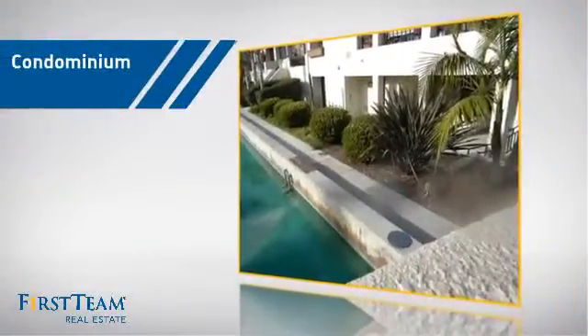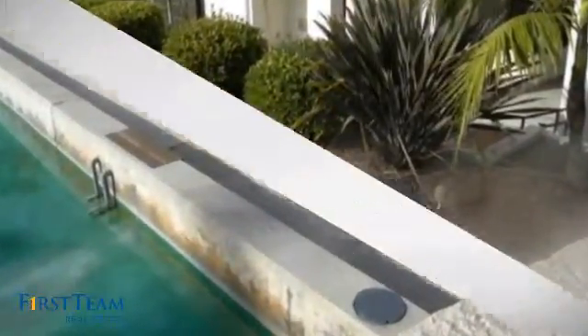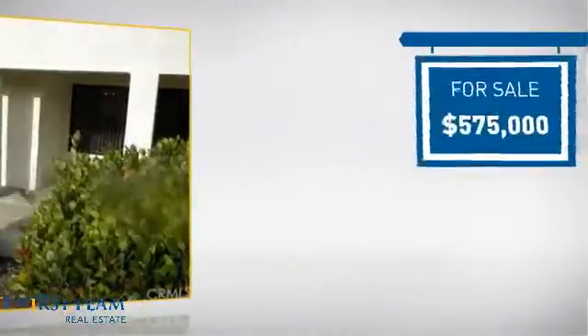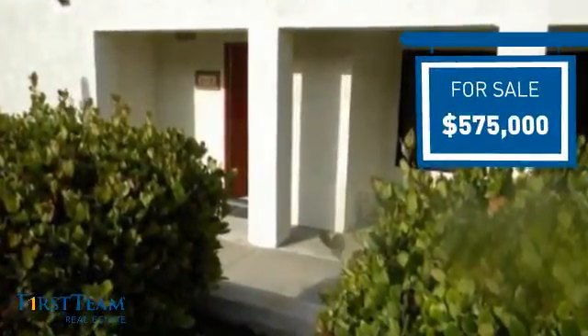This condominium is a great choice for those who want the privacy and easy maintenance of condo living, and it's located in the Huntington Beach area. Currently listed at $575,000, it offers an excellent value for the area.